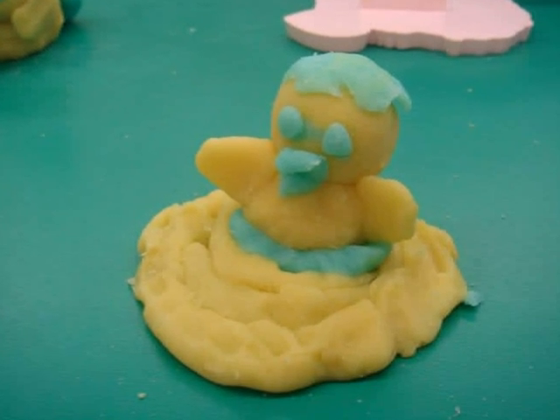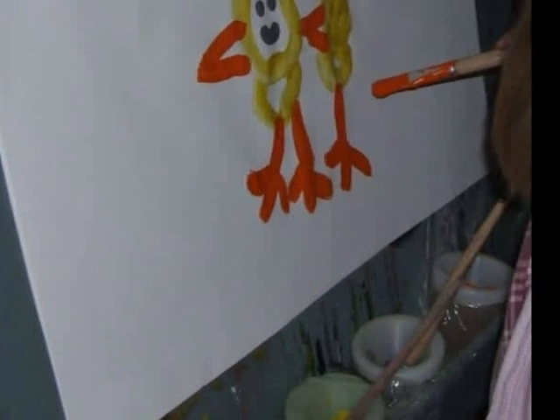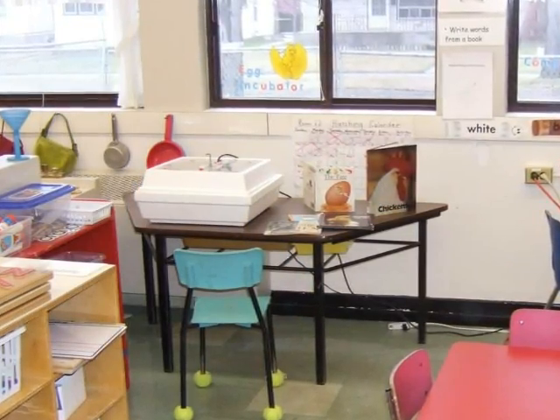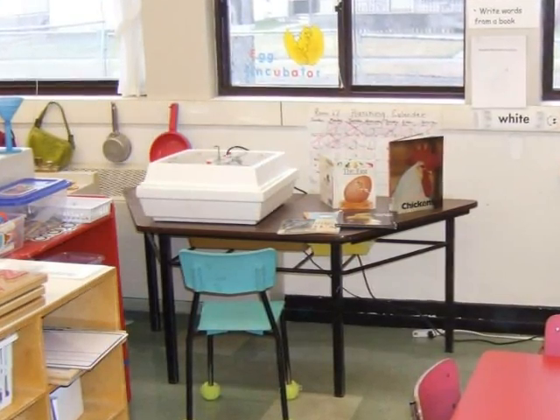We made play-doh chicks. This is a chick for Mrs. Hunter. This is an incubator where the chicks hatched.